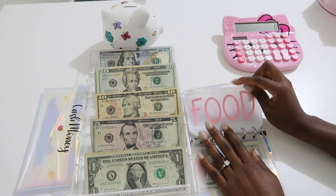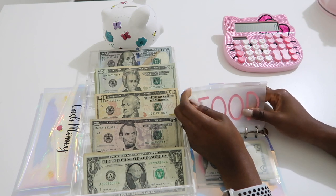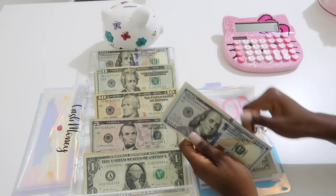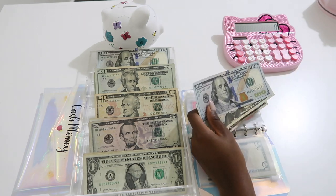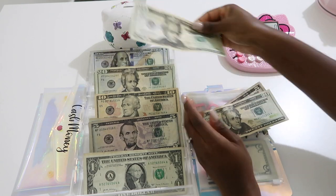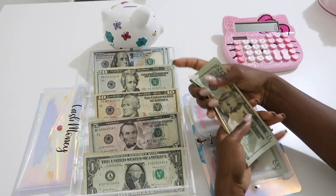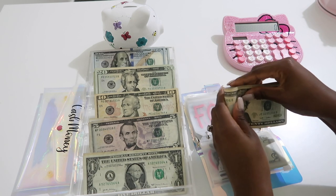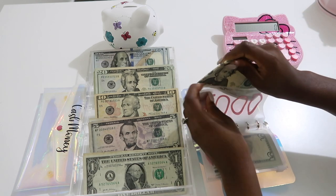Food is going to get $125, and I think I'll use 20s for that — so $20, $40, $60, $80, $100, and then $25. I usually like to do 20s for food because some places do not take big bills, and I feel like I see that all the time.